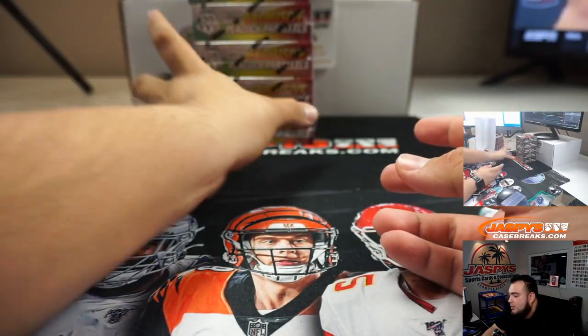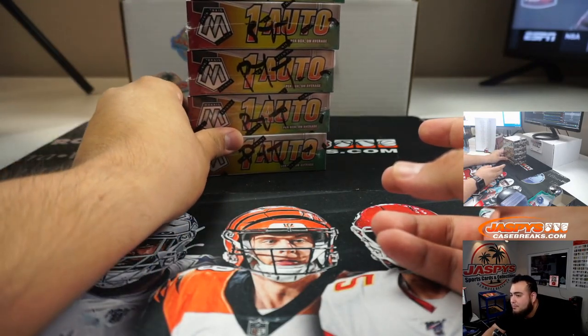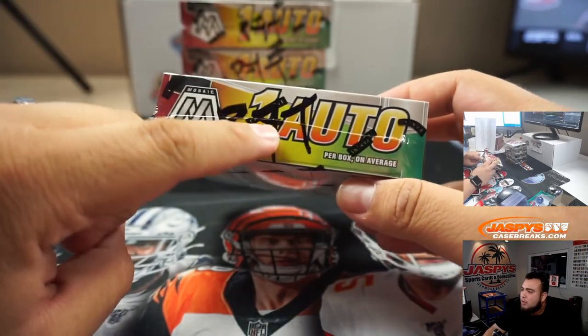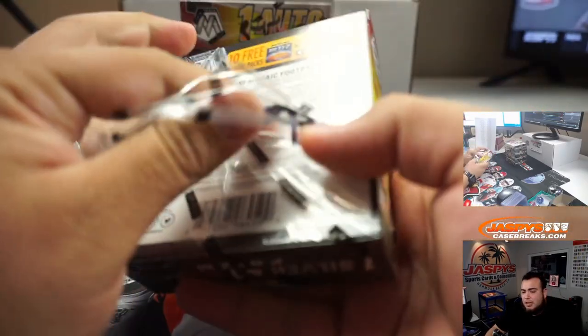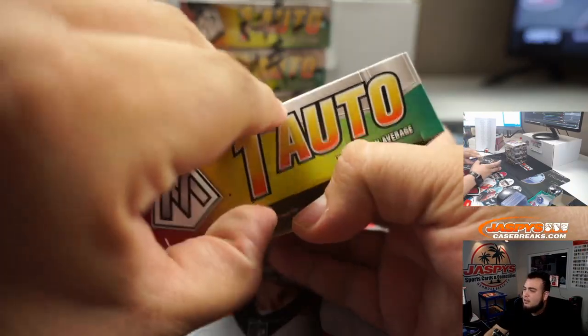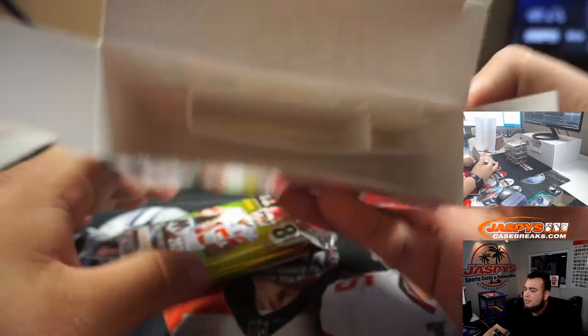Here are the 5 boxes — the 5 boxes remaining from the last case. Number 8 was from a fresh case from Instagram. These all have PYT on them, which shows they're from the case we did for numbers 4, 5, and 7. And here's number 6.